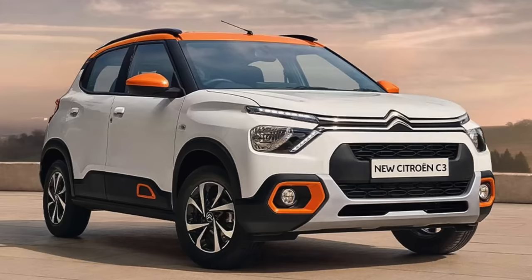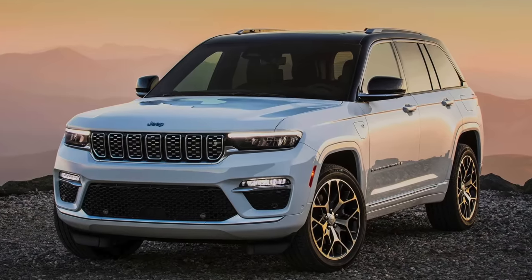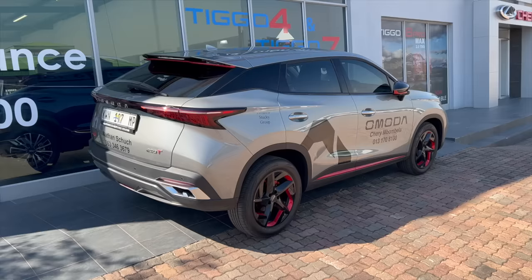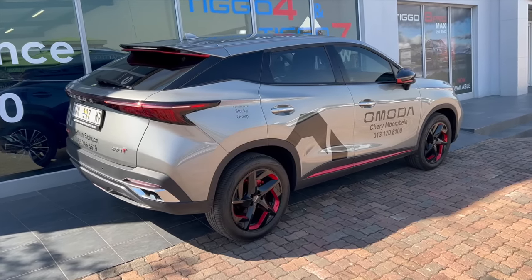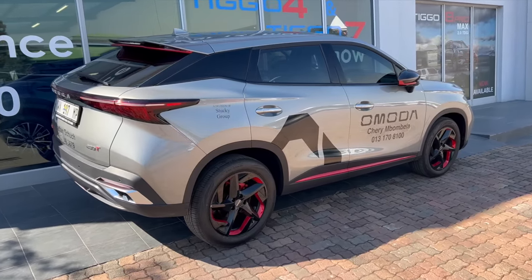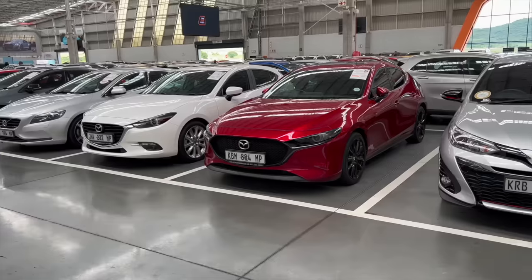Citroen C3, Toyota Vids, Volvos, Jeep and many more. I'm not really interested in all that. That's why you won't see me reviewing an Omoda anytime soon because it doesn't align with my content strategy. I will cover a few new cars here and there but my focus is mostly on used cars.